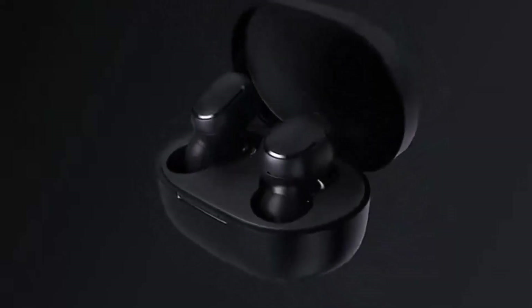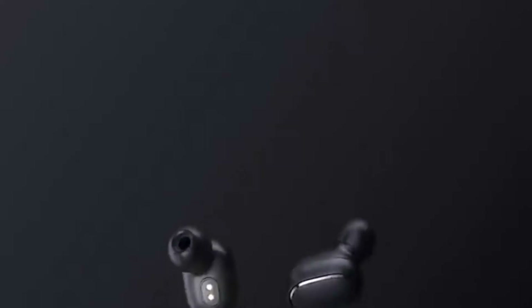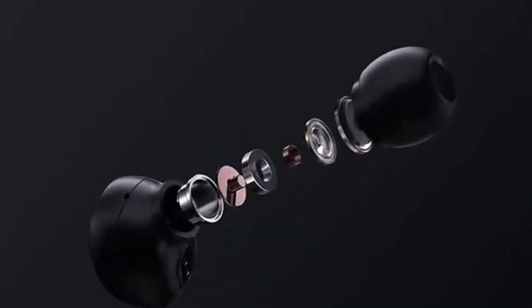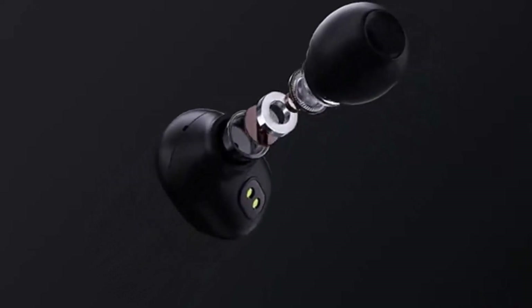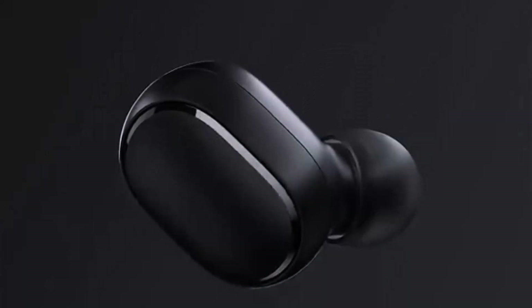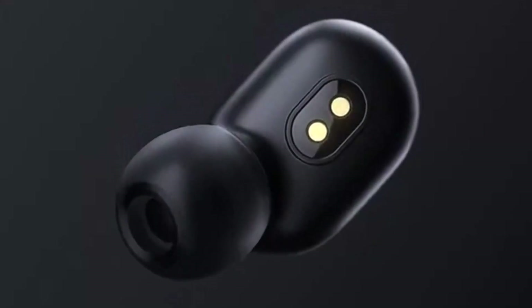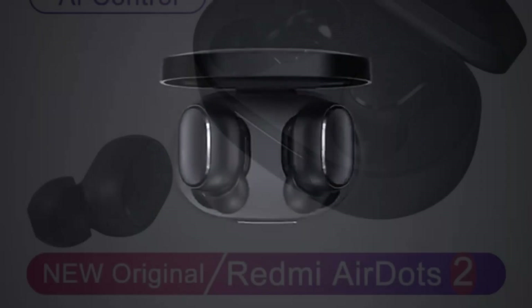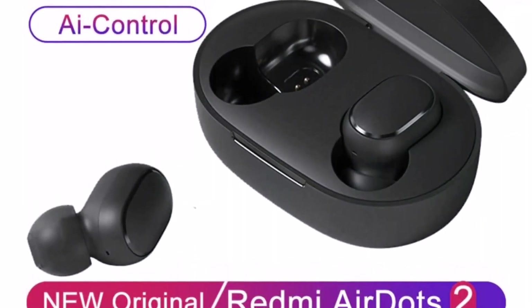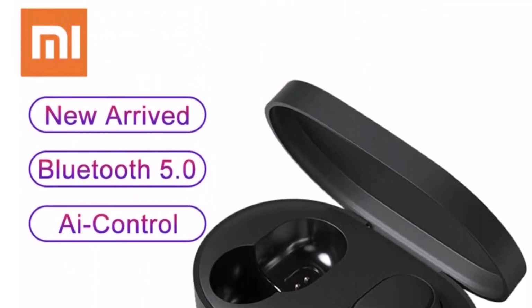Hi guys, Bluetooth earphones and earbuds have become a necessity, not only for the convenience of not having to worry about the cord getting tangled, but also for their intuitive design. Bluetooth earphones are very famous and common nowadays, and in this article we will be looking at some of the best Bluetooth earphones and earbuds on AliExpress to have in 2023. You are going to find the best combo of bestseller products at the latest cheap and best Bluetooth earphones this year. So, let's get started.